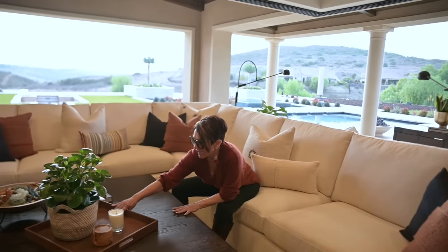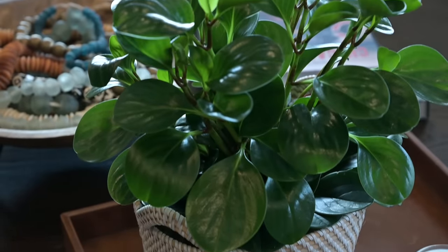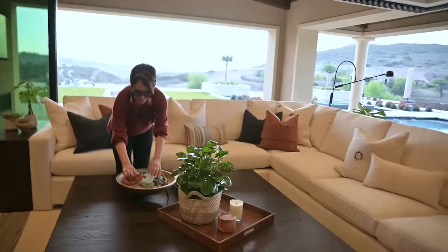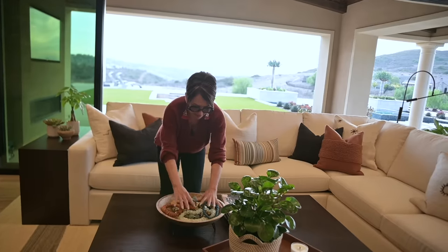This leather tray in cognac brings in our terracotta look. A basket with fresh plants — you'll see fresh plants everywhere, which I'm sure she's going to love. And then look at this: a wooden bowl of beads in every color in the rug and every color in the palette.